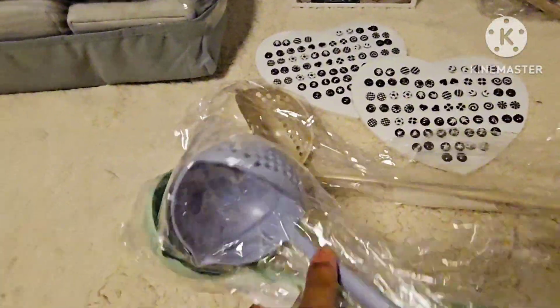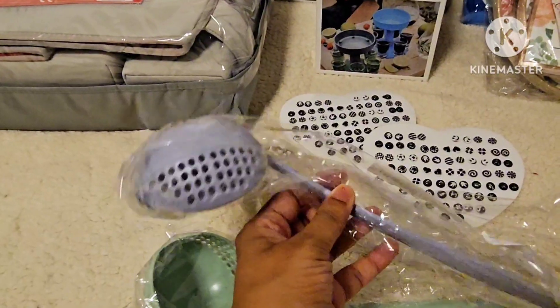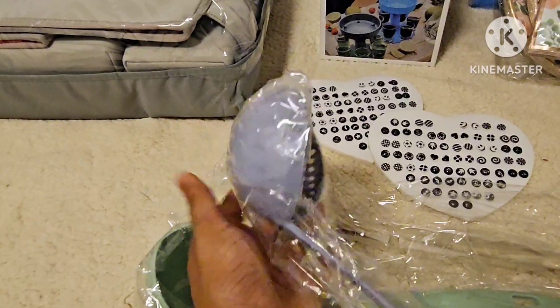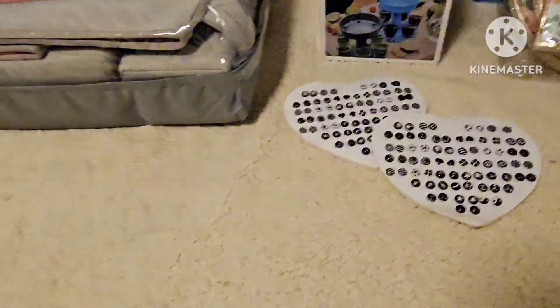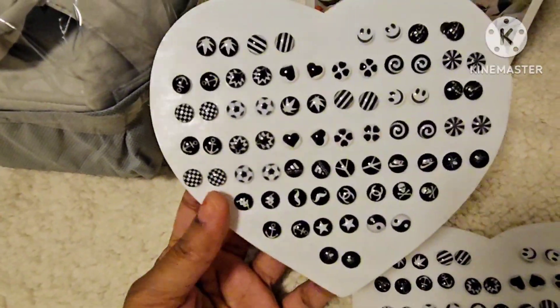The next product is a set of three ladles. These are made of very hard, heat-resistant plastic and feature small holes. We have three colors available: beige, green, and blue.